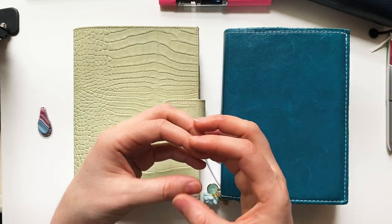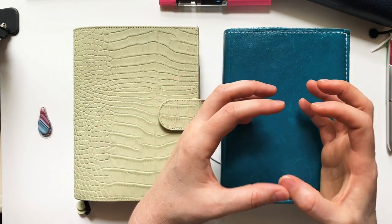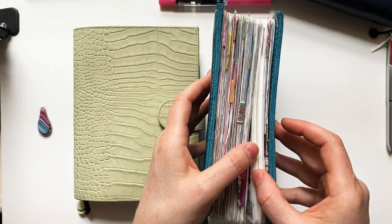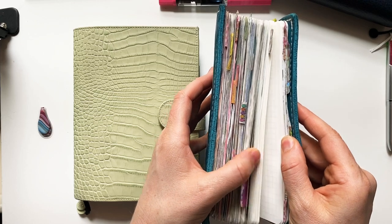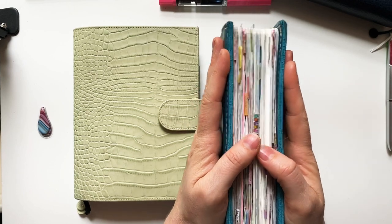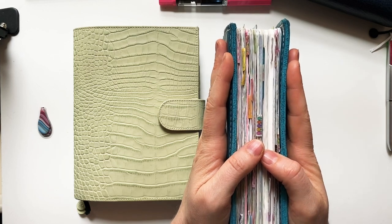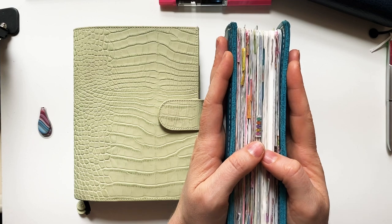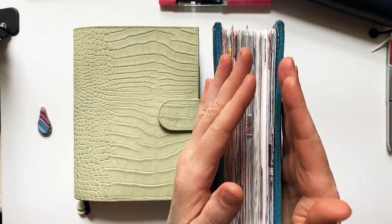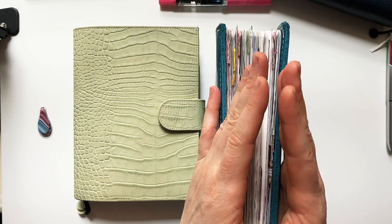I wouldn't feel the need to conserve notebook pages. I'm noticing now that with not many spreads left, I find myself weighing every thought — is this worth writing down? As I run out of space I use it less, which means I keep more in my head, which means I feel more chaotic. I need to have a significant amount of blank space so I feel like I can use it freely.